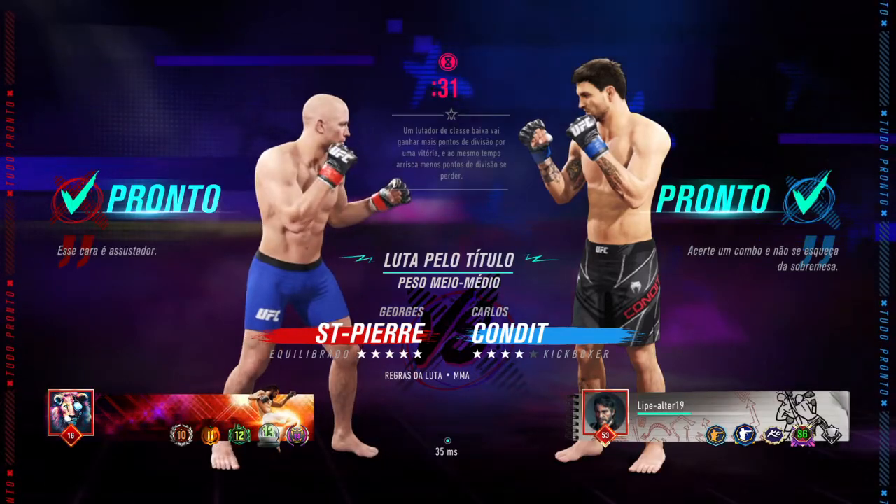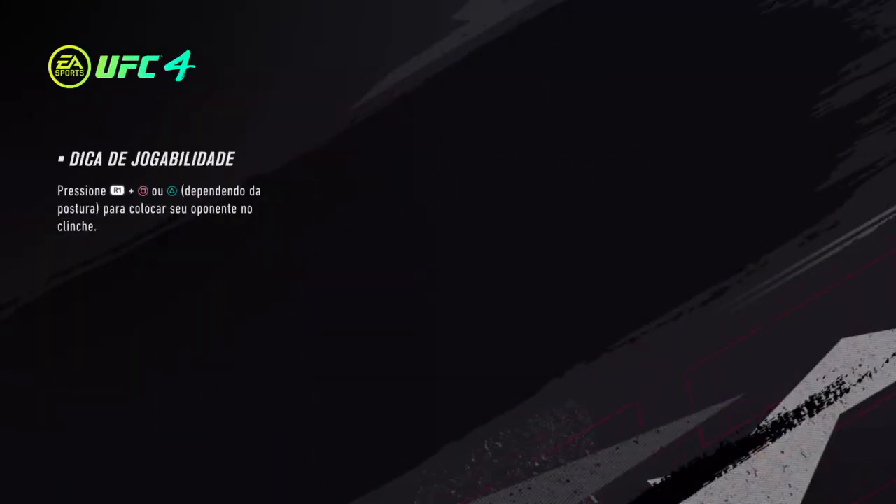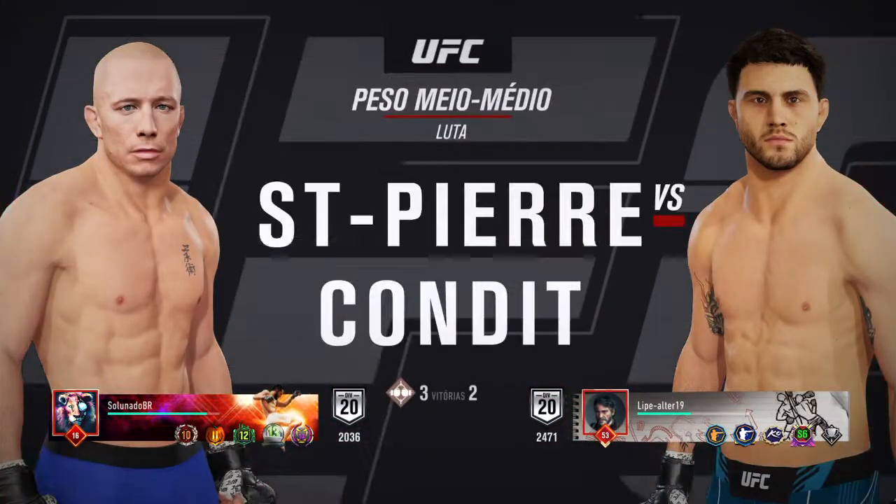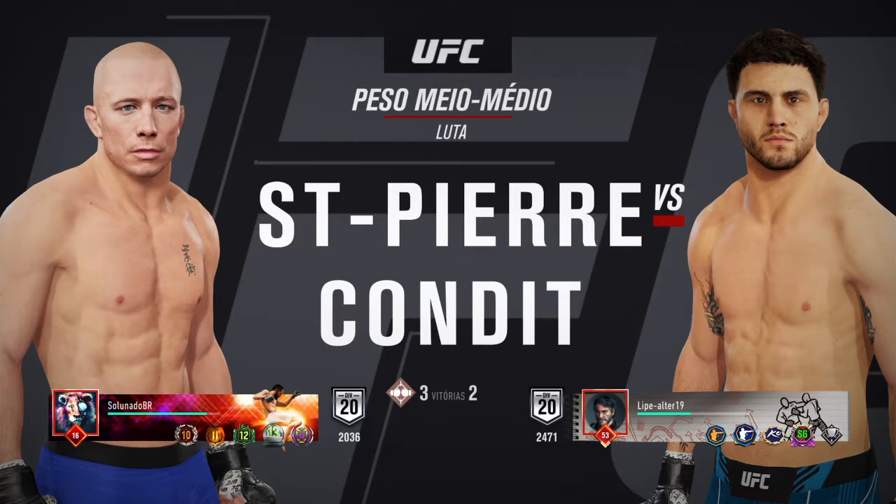It's time! Coming up next, a welterweight matchup between George St-Pierre and Carlos Condit.